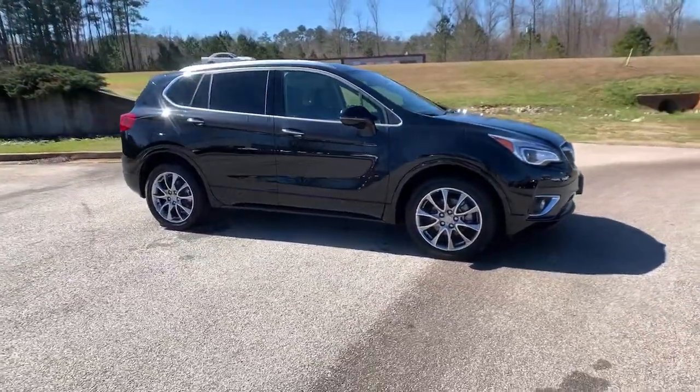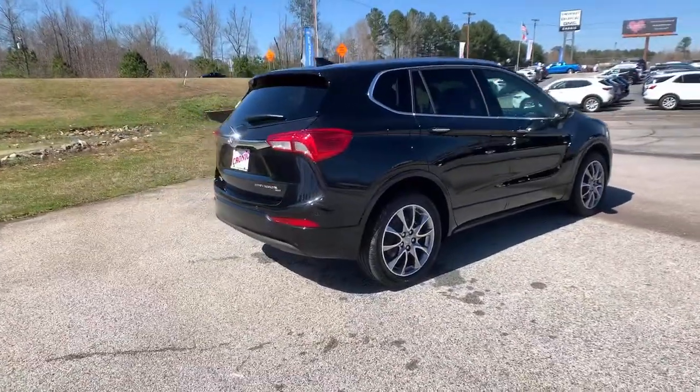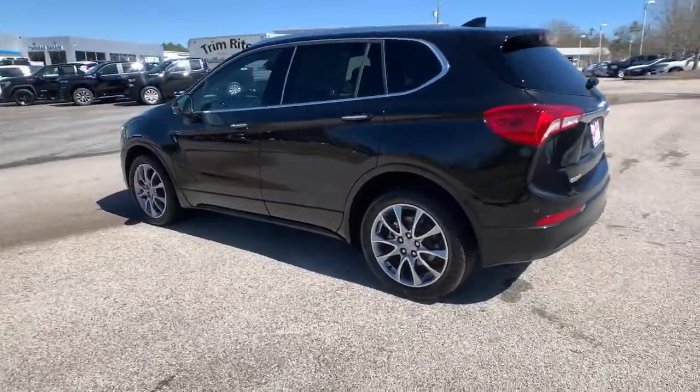Take a moment to check out the 2020 Buick Envision. The Envision's premium styling and advanced technology deliver a relaxing driving experience that soothes your soul.